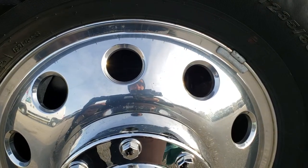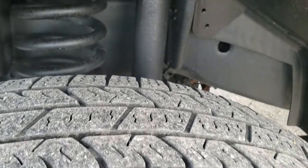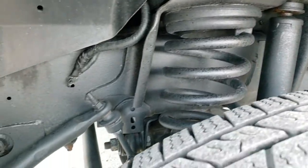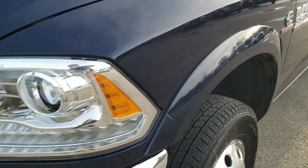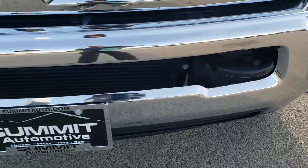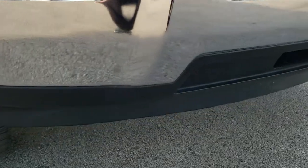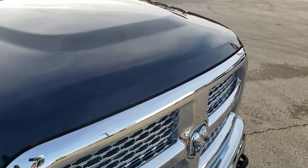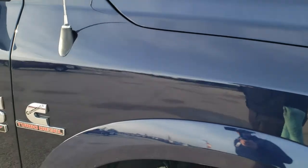It has Alcoa polished aluminum rims. Nexen Rodian LT 235 ADR 17 tires with about 50 to 60% of the tread left. Frame and underbody is in really nice condition. Front fender — I didn't see any dents or dings on that. It does come with the projector headlamps, LED running lights, and factory fog lights. Front bumper is in exceptionally nice condition — no dents or dings. The lower valence is in nice shape as well. You get the chrome-trimmed grille, and I didn't see any dents or dings on that hood or the passenger side front fender either.